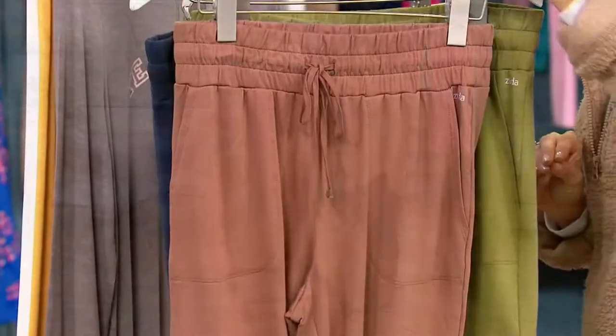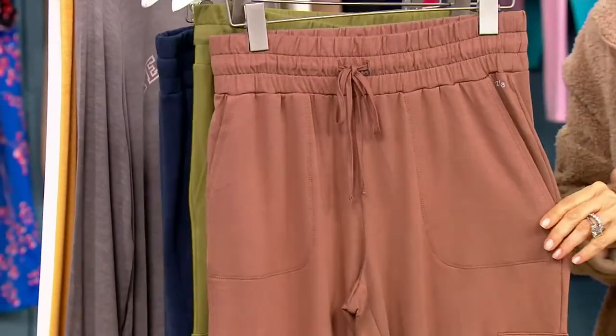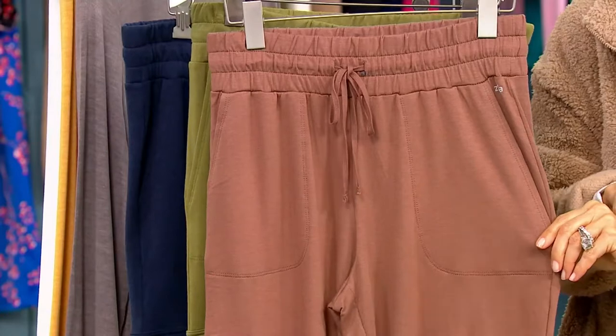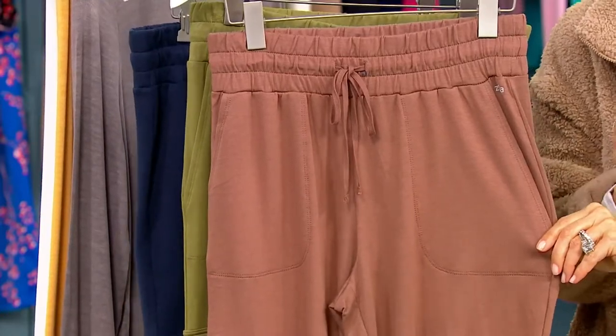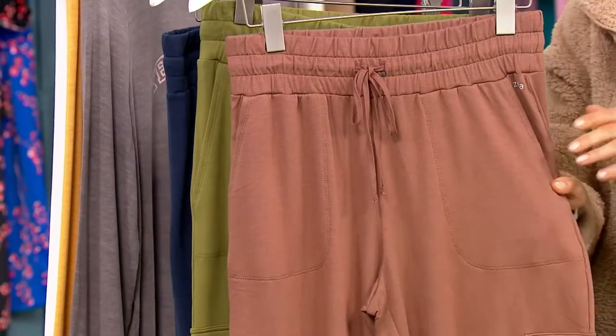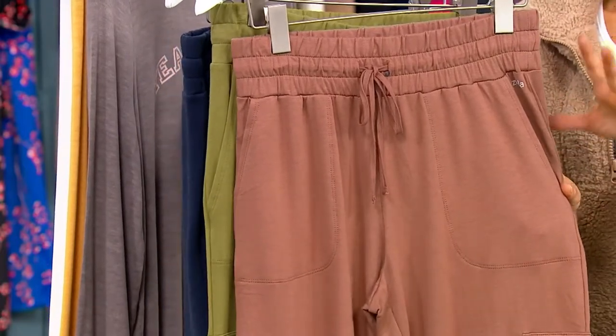And then this is mocha. Let's reference coffee — this is extra cream, but not so creamy where nobody even knows you're drinking coffee because you put that much half and half in it. This is just like a nice, normal creamy cup of coffee.